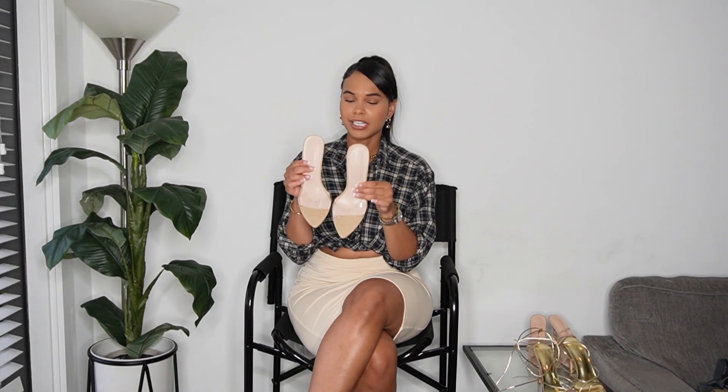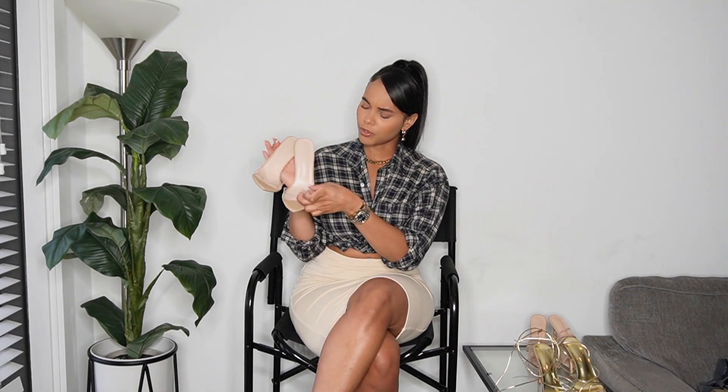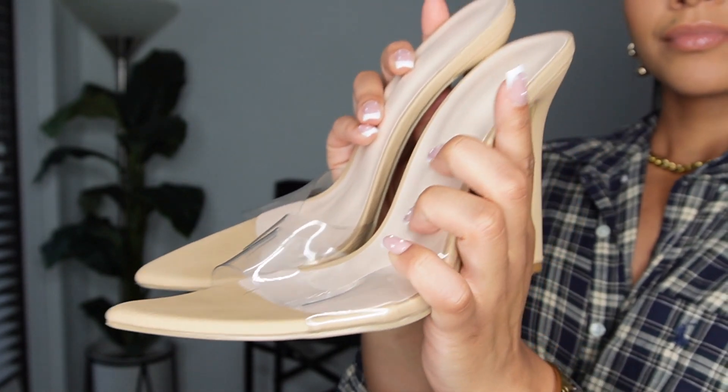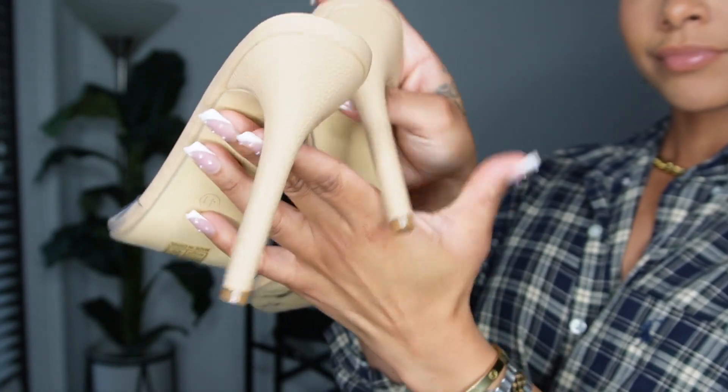Next are these clear nude heels, and they are so cute. You can't go wrong having a couple pairs of these in your closet — they go with everything. They're nude at the base and then clear, with a little snake print vibe. They're also really comfortable. I've been wearing them around the house and they feel great. Every female needs a pair of these, and Shein keeps them affordable, definitely under 20 to 30 dollars.